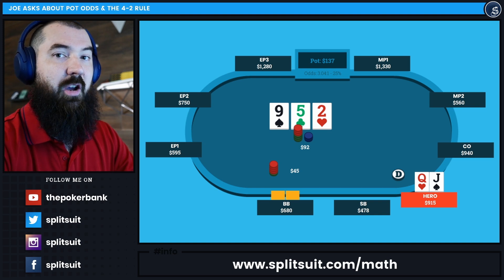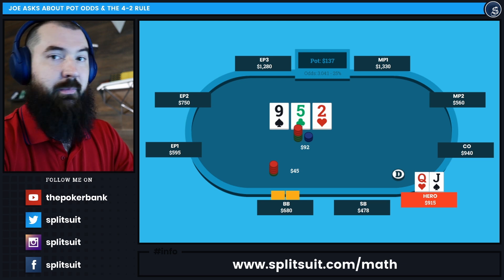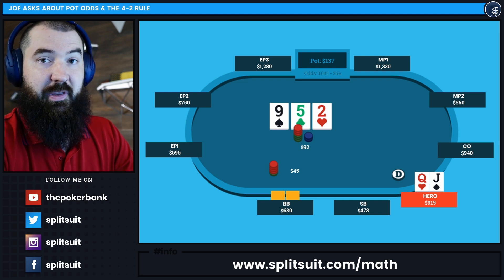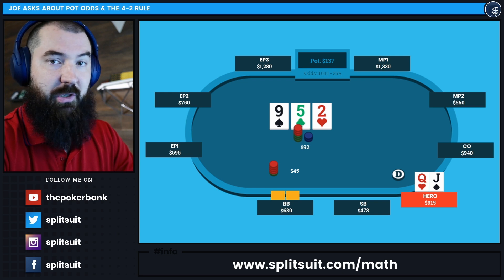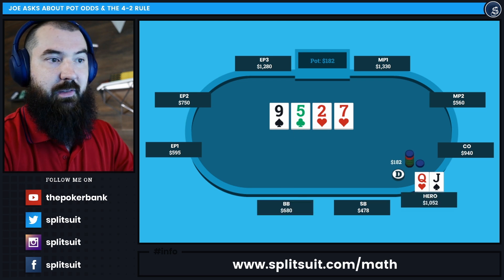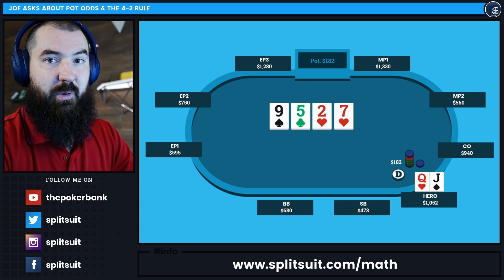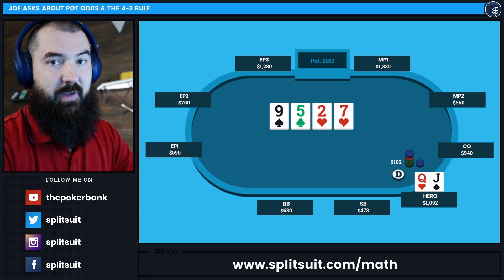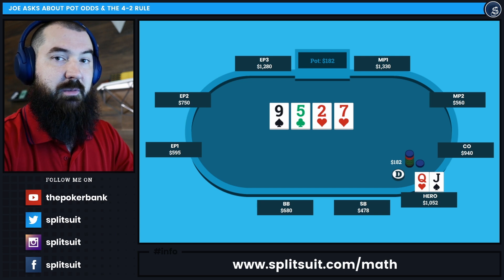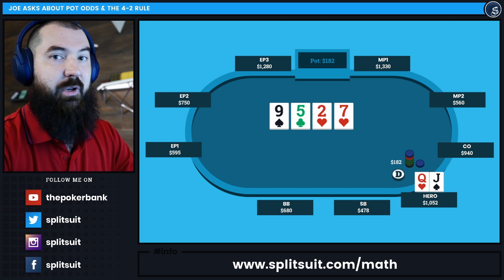The other thing to consider in a spot like this is any other plus-EV lines available. Could you raise right now and get your opponent to fold the nonsense hands they 3-bet pre-flop and then c-bet with? Could they bet-fold too often, making it an auto-profit situation — if so, why not raise with queen-jack here? Could you decide to float — call right now and plan to stab every time they check the next card, capitalizing on that to win the pot? Always look for other plus-EV lines. Don't just say 'I don't have enough equity given the pot odds, so I'll fold.' Think about implied odds to assess the value of calling, and especially think about aggressive options like raising now, calling and raising future streets, or floating and planning to barrel whenever they check.